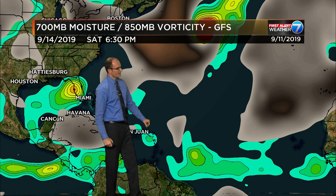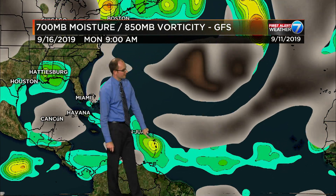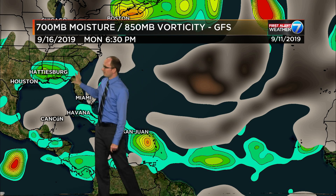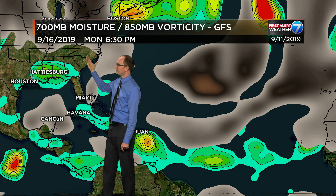94L falls apart as it reaches the greater and lesser Antilles, and then that next wave back in behind it — we'll set this into motion. There's the wave back in behind it, looking a little better organized as it crosses over the greater and lesser Antilles. Then we've got Invest 95L, or whatever happens with it, moving ashore and into the southeast, bringing rain to Louisiana, Mississippi, Alabama, Georgia, and Florida by the time we get towards Sunday and into Monday.